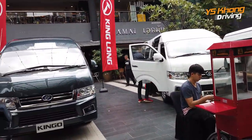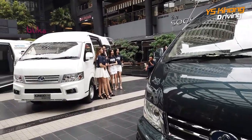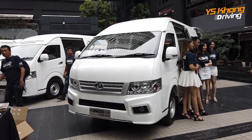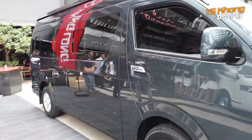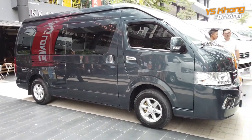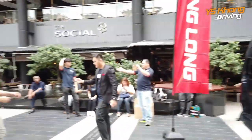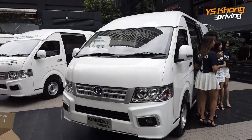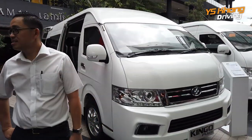Basically what we have is one engine — a three-liter engine built in China but with technology from Toyota it seems — and two body types. There is a 5.4-meter long body, which is this one here, giving you a 15-seater in terms of passengers or a plain van. There is also a six-meter body that can give you an 18-seater van.